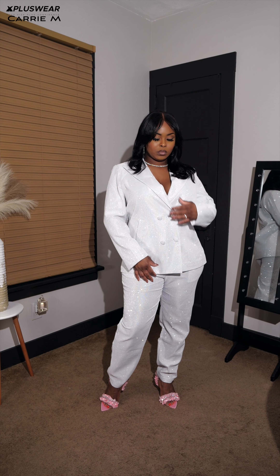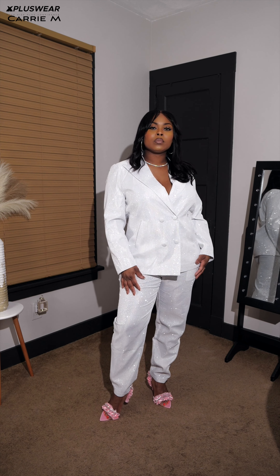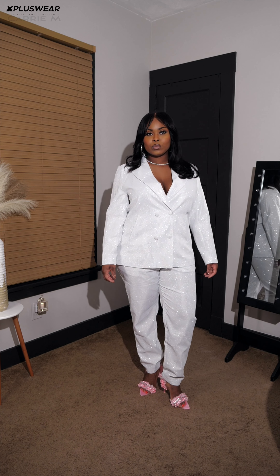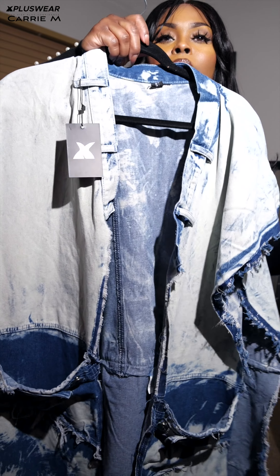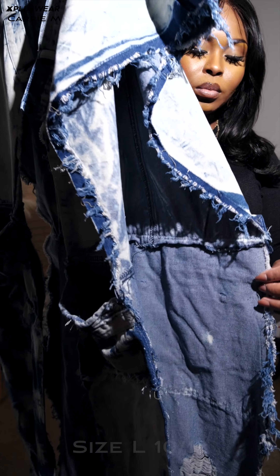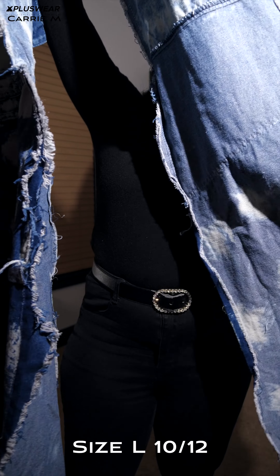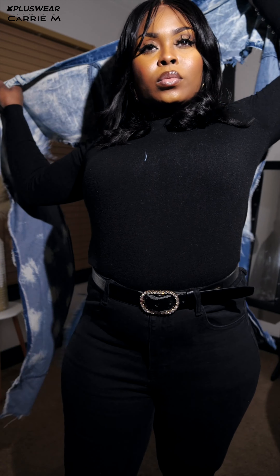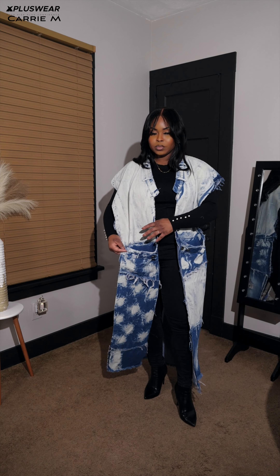I absolutely love this — I love me some suits. I decided to pair it with these cute little pink sandals that had rhinestone bling on them, and some silver jewelry just to make it a bling girl moment. Very comfortable and here for this two-piece. Now let's talk about this next piece — super cute street wear. I have a weakness for denim too. This is a patchwork cut-out tie-dye piece, and it's kind of like a poncho except you don't put it over your head, you just hang it over you.